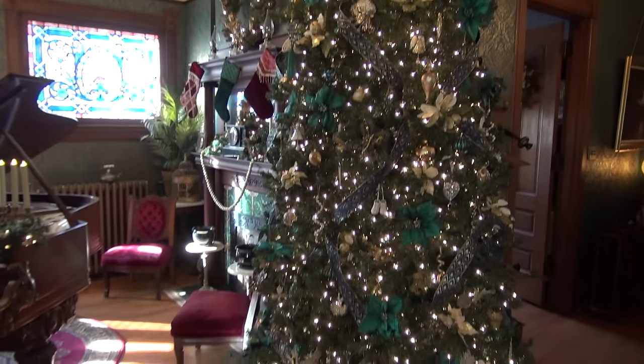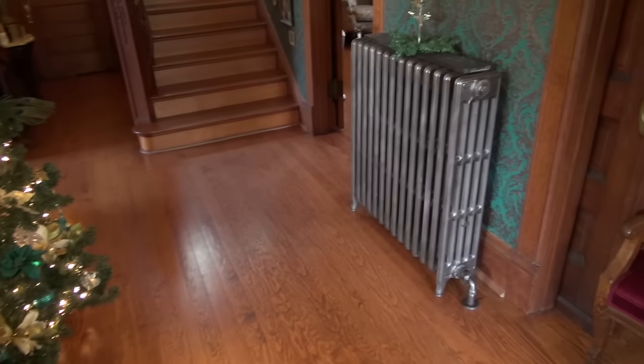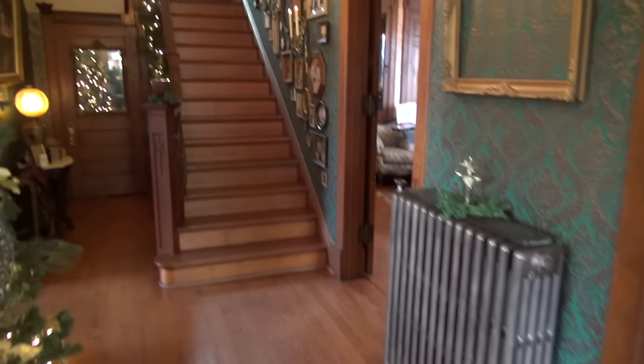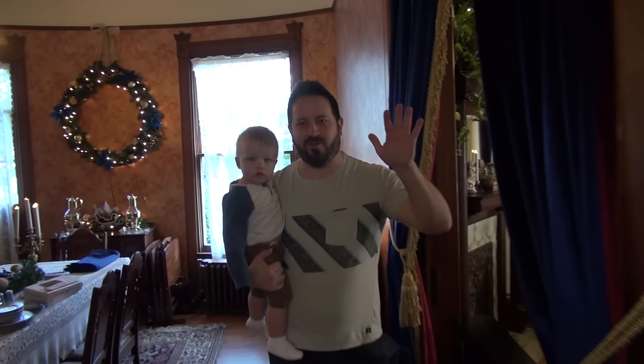We are in a private residence in Hampton, Virginia. This house was built in the late 1800s — beautiful radiators. As we come back here we're going to meet somebody. This is Chris, the homeowner. Tell me a little bit — when was this house built? This house is from 1895, and it was the home of Robert S. Hudkins.